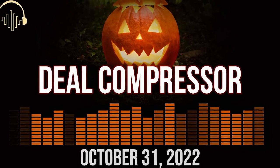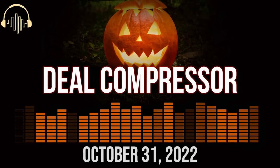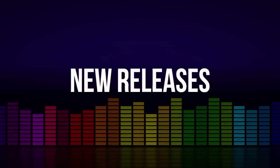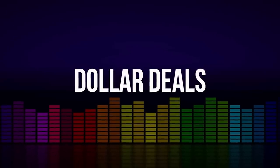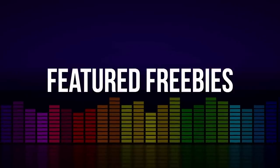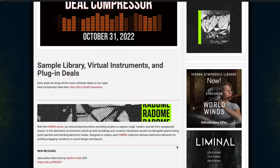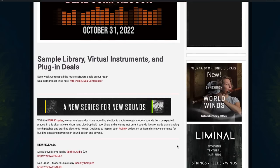Fresh from the pages of Sample Library Review, here's this week's Deal Compressor for October 31st, 2022. I'm your host Tom Baldin, and we'll be covering new releases, latest sales, a bunch of dollar deals, plug-in effects on sale, some feature freebies, and a whole bunch of Halloween highlights. Before we dive in, I want to say a big thank you to Orchestral Tools for sponsoring this week's video.